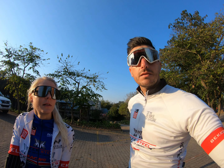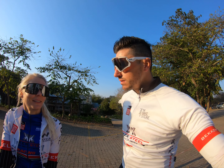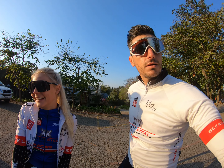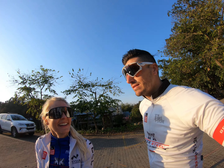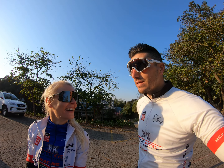Going into 103km today with about 2000m of climbing. We're going to see how long we can last, minimize our losses, and just give it all that we can, as long as we can.